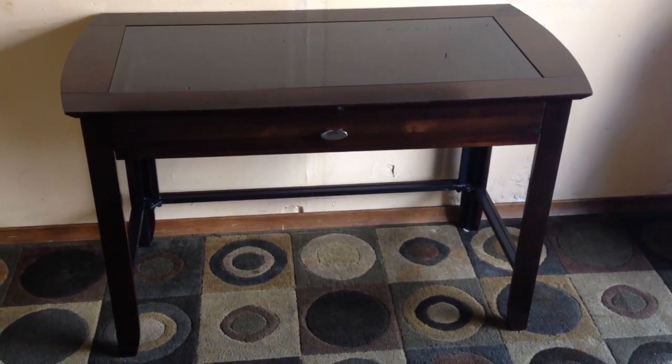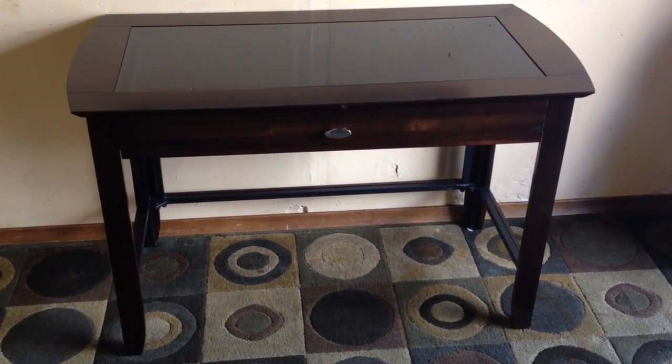Folks, here on offer is a nice modern contemporary desk, a nice computer office desk. Let's go through it.